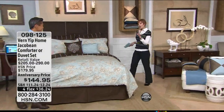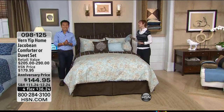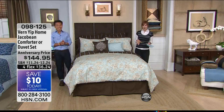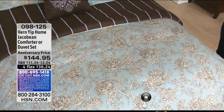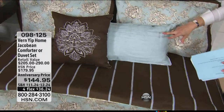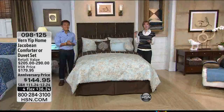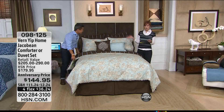This is the last selection we have from Vern today — he's back tonight at 7 p.m. Look at what we have here. This launched earlier with Vern and Adam. This is something Vern brought brand new for the anniversary, and it is absolutely gorgeous. It's $144.95, with two selections. You did this in a comforter and in a duvet. The comforter set is a six-piece reversible set. The duvet is also available — and it's breathtaking. Four flex pays, anniversary price only for today.